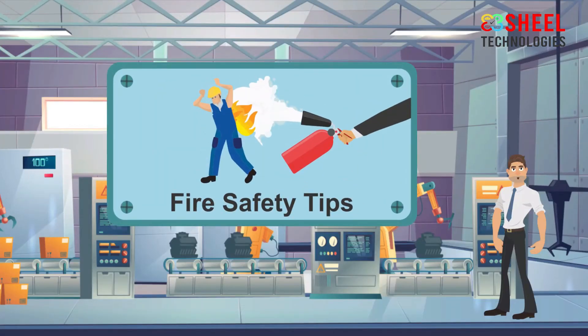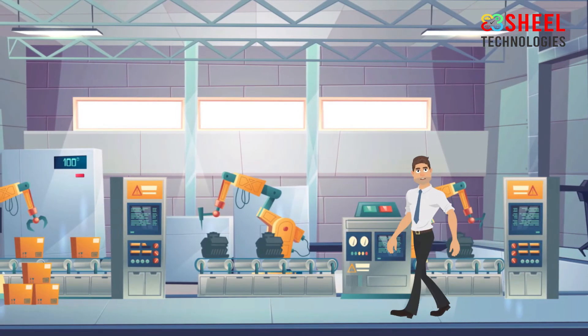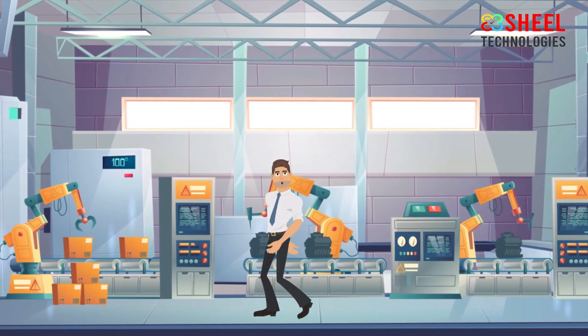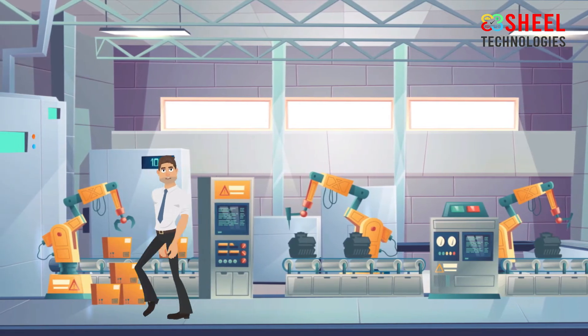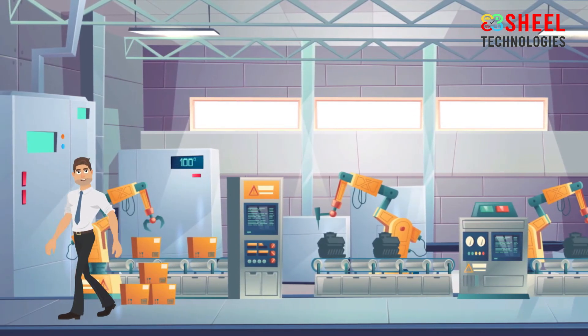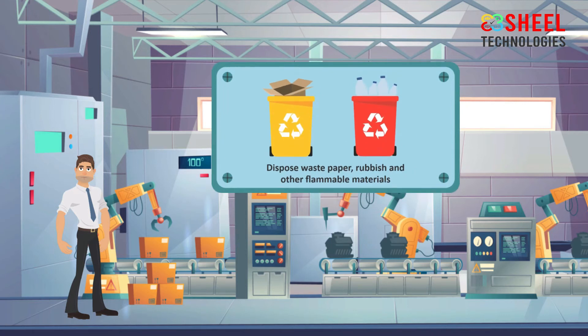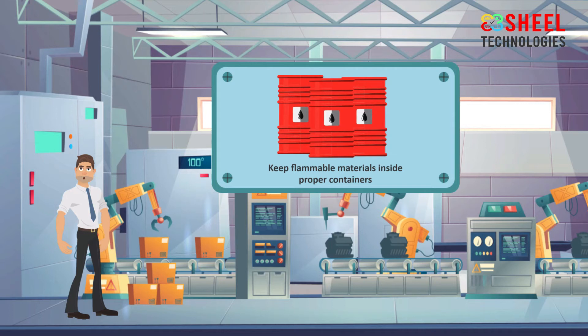Fire safety tips: Fires can strike anywhere at any time. Along with installing smoke detectors in your workplace, you should have a fire extinguisher. The following simple precautions will help minimize the risk of a fire: Install smoke alarms and check them regularly. Eliminate fire hazards by disposing of waste paper, rubbish, and other flammable materials regularly.